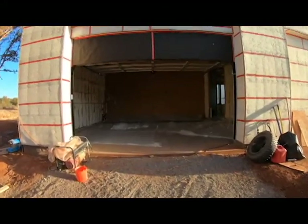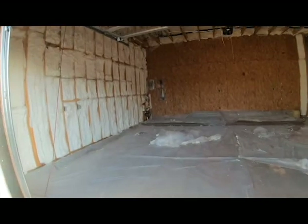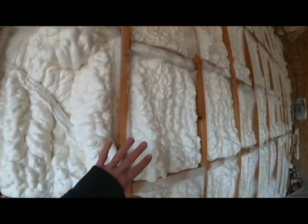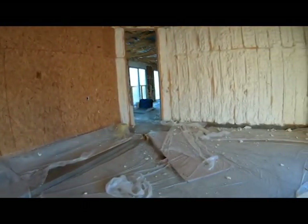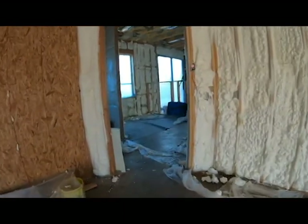Today is November 20th, 2020 and it is Spray Foam Insulation Week and we are excited. You can see all of the cavities have been filled with spray foam. You can feel and hear the difference already — the difference in noise levels and noise moving around is unbelievable.